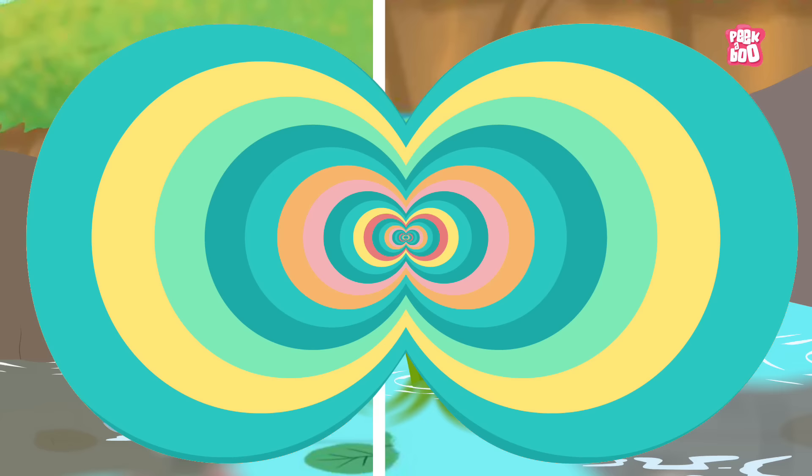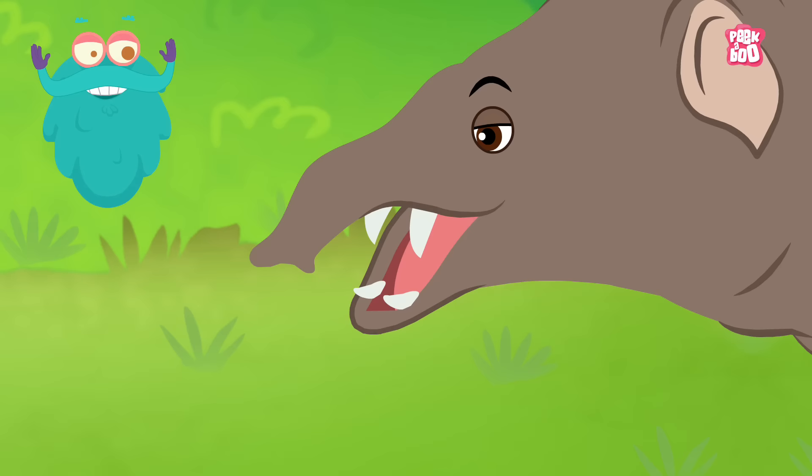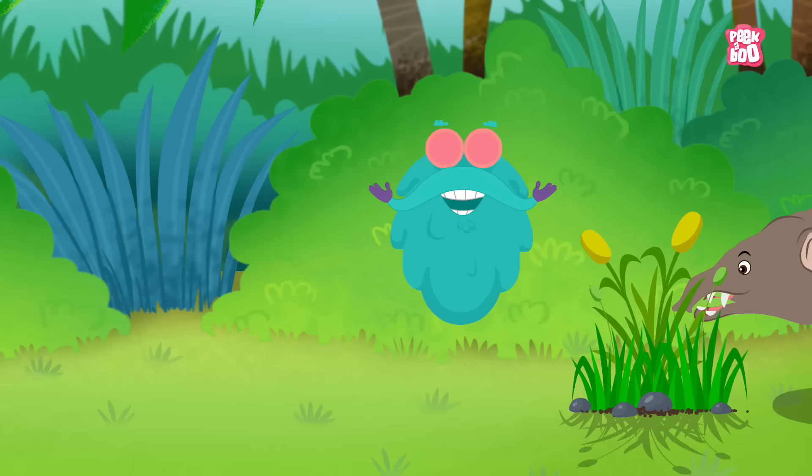Then came the Baritherium. The most important feature that changed from the Moeritherium were the small tusks on the upper and lower jaw, which changed because of the need to have a shearing action to crop plants.